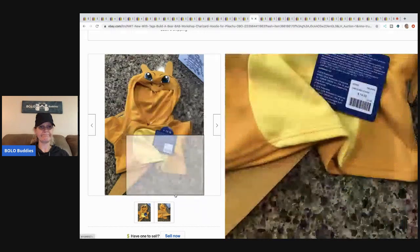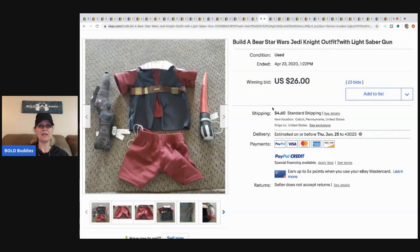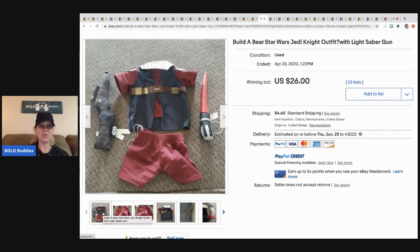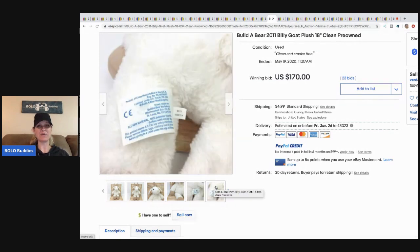This is a Build-a-Bear Star Wars Jedi Knight outfit with a lightsaber, and it sold for $26 with buyer paying shipping and 23 bids. Some Build-a-Bear outfits that are complete with accessories will go for more. A 2011 Build-a-Bear goat — clean and pre-owned — sold for $170 plus shipping with 23 bids.